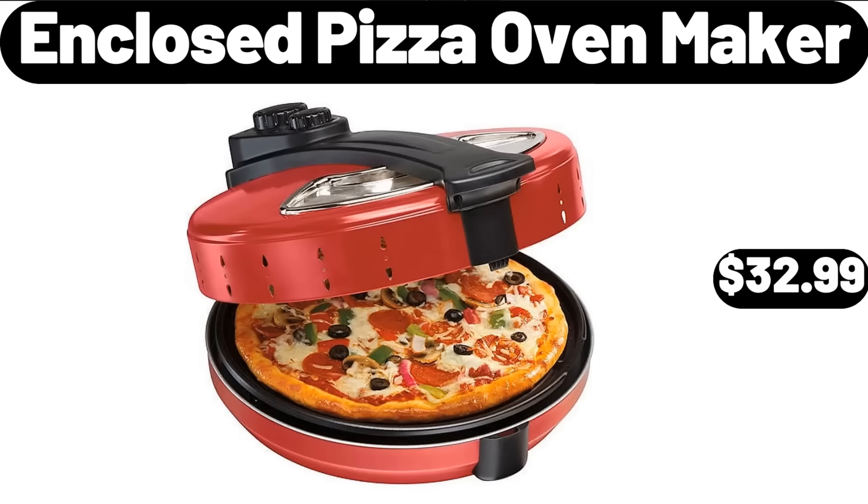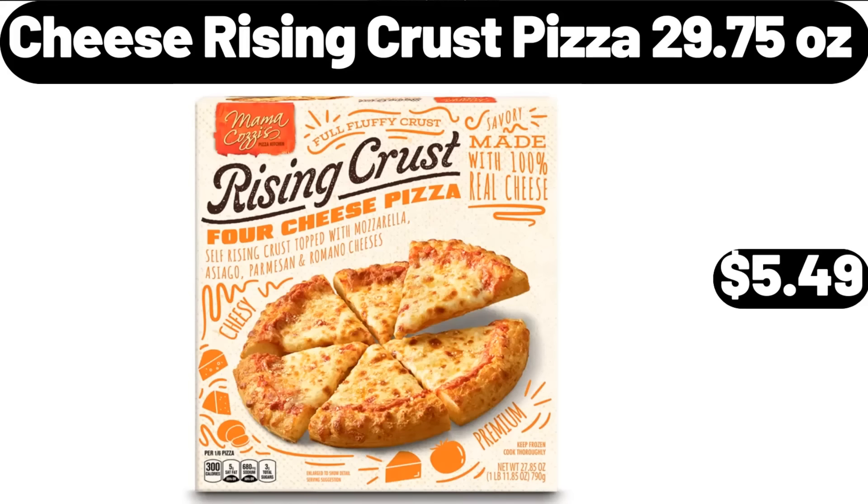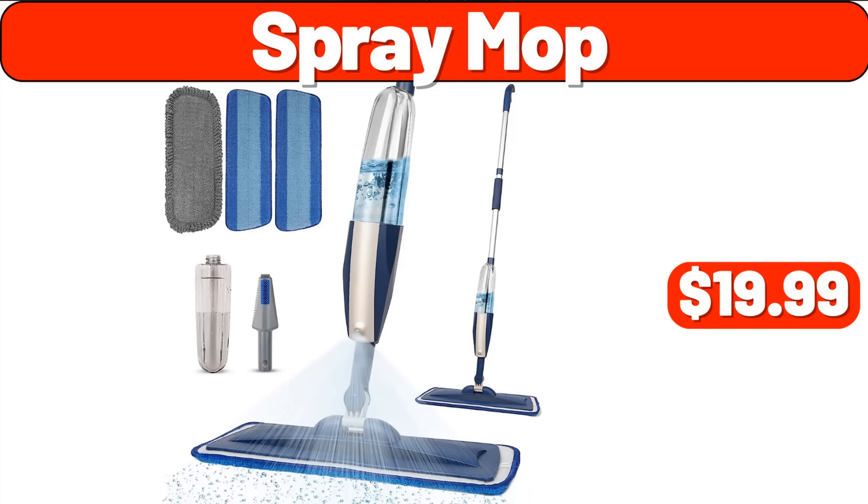Enclosed Pizza Oven Maker, $32.99. Pillow Set of Two, $7.99. Cheese Rising Crust Pizza, 29.75 Ounces, $5.49. Water Resistant Fabric Bean Bag Chair, $54.99. Spray Mop, $19.99.